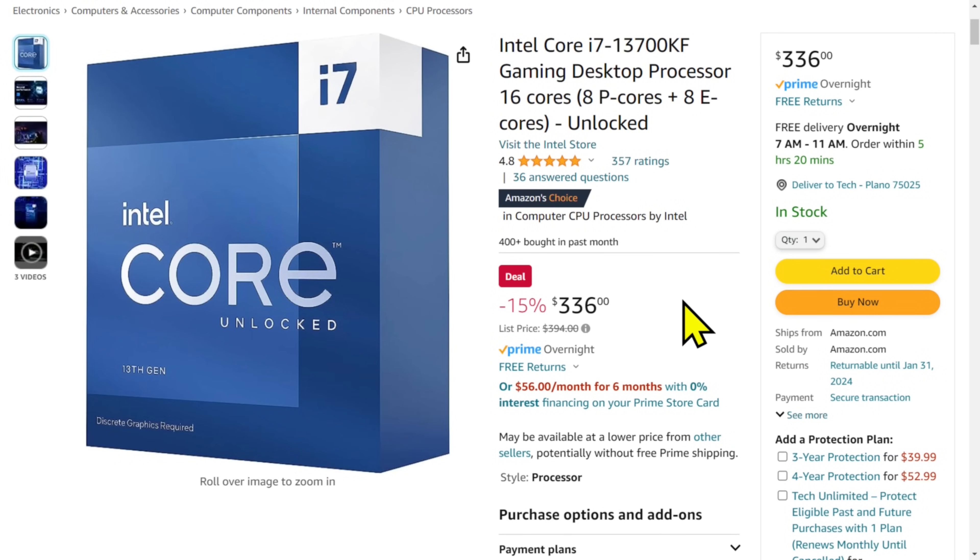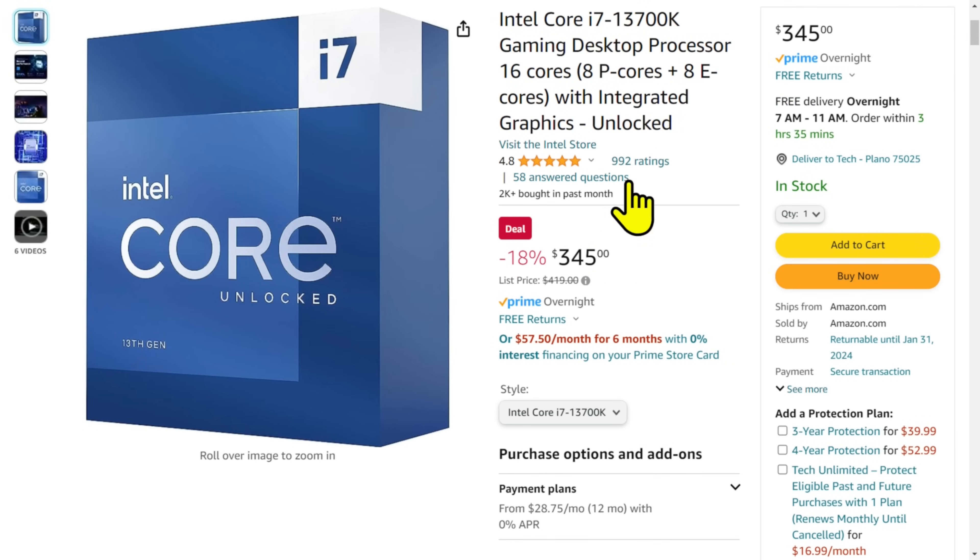For just a few more dollars — the 13700KF is $336, the 13700K is about $345, less than $10 difference. At this point, don't bother with the KF, just get the K chip. But we've completely left our original price behind. We started at a $140 chip and now we're at $345. Is it worth it? It depends on what the rest of your machine is — your video card budget, your overall system upgrade budget. For budget upgraders? No. Get either the 12600KF or the 12700KF. If you've got more money, get the 13600KF. That's my opinion.